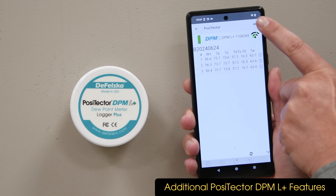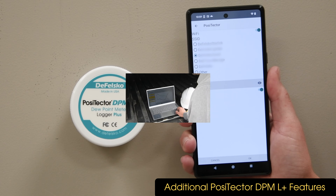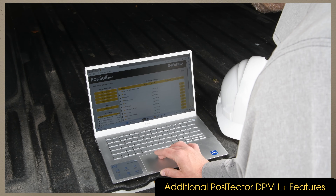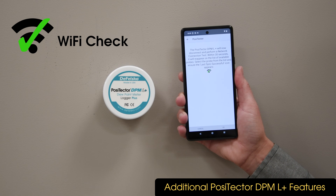If using a PosiTector DPML Plus, the Wi-Fi connection can be configured from the setup menu. Once connected to Wi-Fi, readings are transmitted to PosiTector.net on intervals as short as one minute when powered by USB, or one hour on battery. The Wi-Fi test option helps verify a successful connection if the logger is relocated.